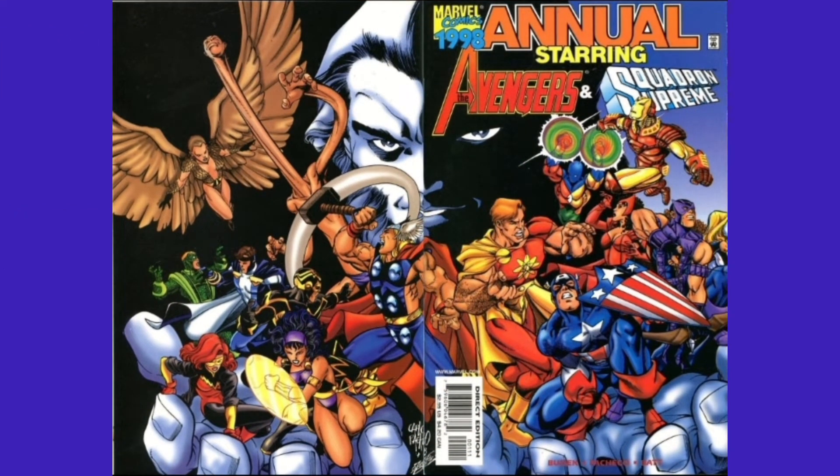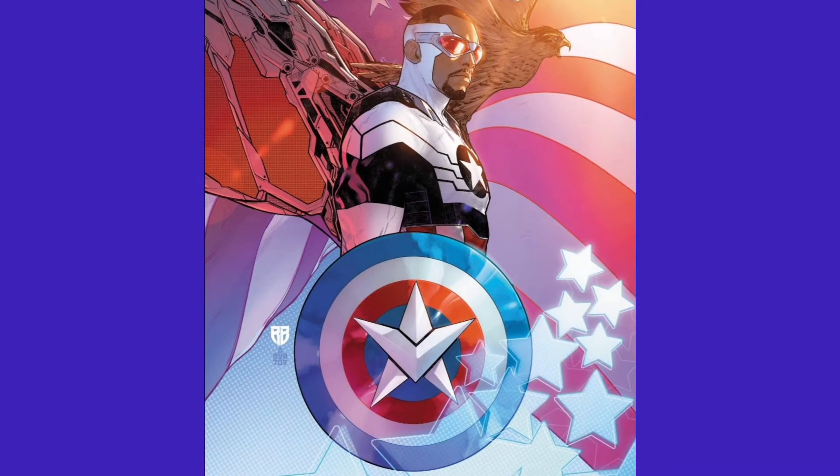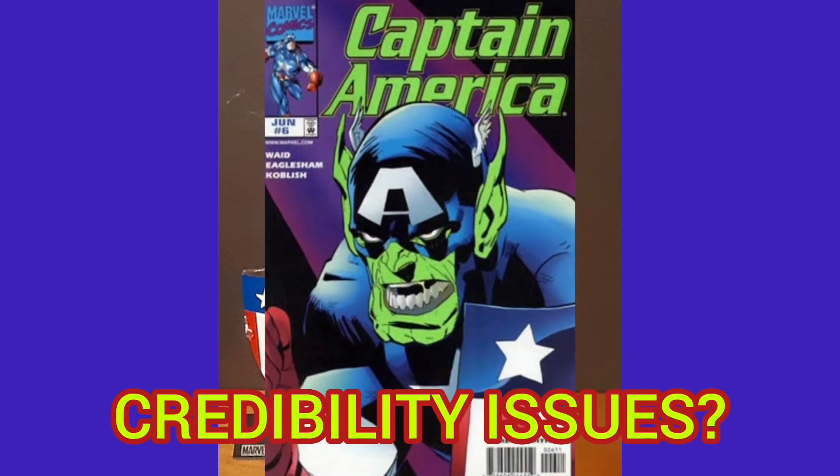Now, I'm not sure why at this time period Cap is using the triangular shield. There was a time when he was thought dead that the shield was given to someone else. And when Cap returned, he let him keep it for a time. But he's using it nonetheless.